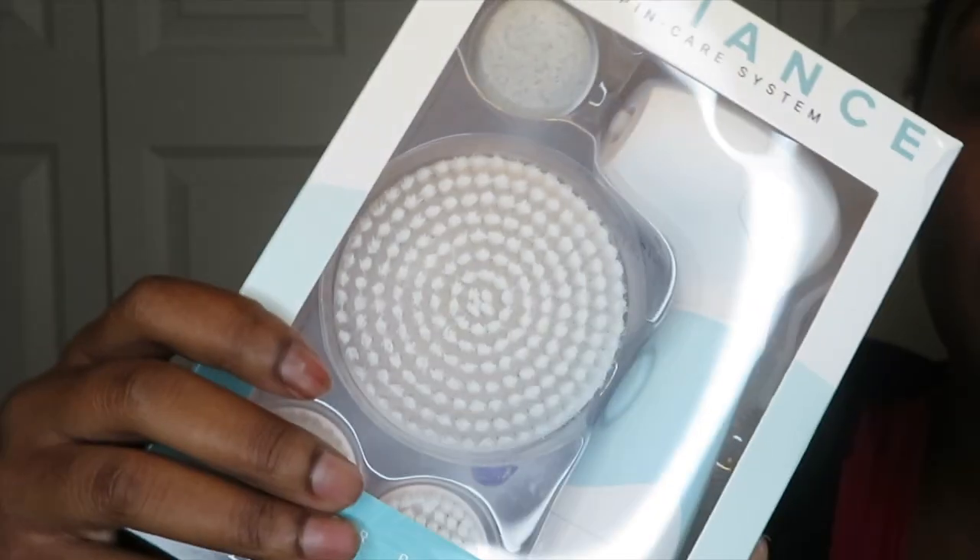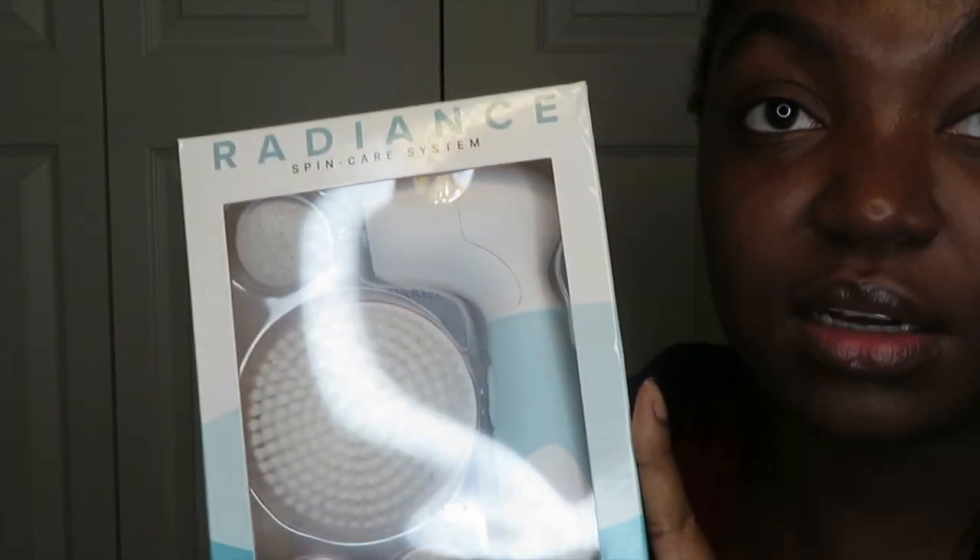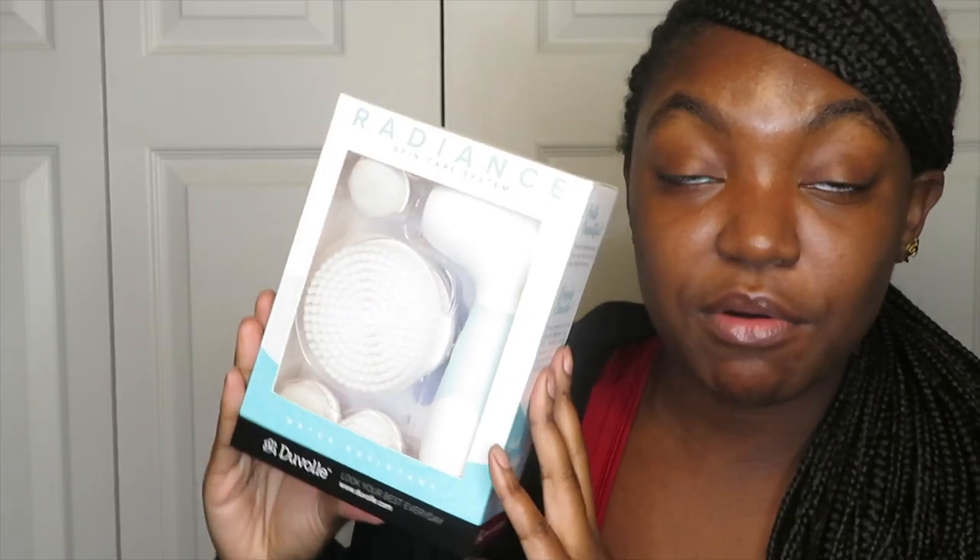Another thing before I start — I'm posting a giveaway with Duval. They sent me one of these spin brushes, which I've been using for over a year now and still use to this day. They sent me another one, but I decided I wanted to do a giveaway to give to one of y'all because I love it that much. The giveaway will last two weeks — you can win this spin brush.